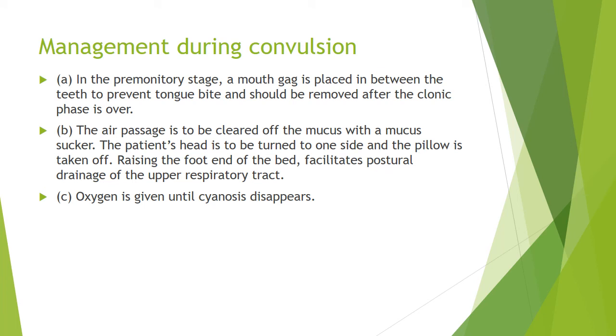During the seizure, you can keep a mouth gag to prevent tongue bite and clear the airway passages with suction to enable proper respiration. Turn the head to one side and remove the pillow, raise the foot, and give oxygen until the cyanosis disappears.